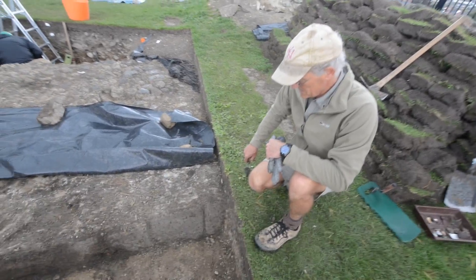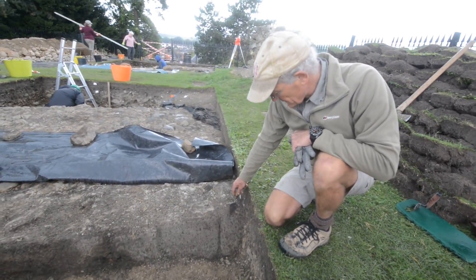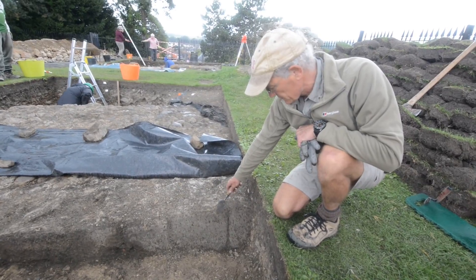Okay Rob, so you were just pointing out something that's of interest that's been found here. In the last two days we've uncovered this part of the castle wall.